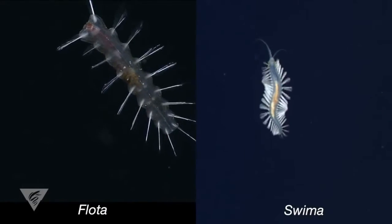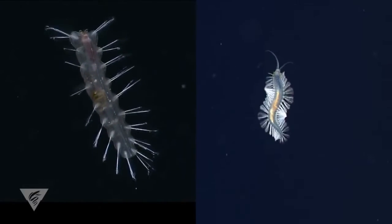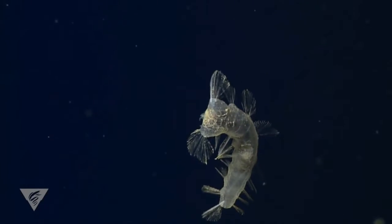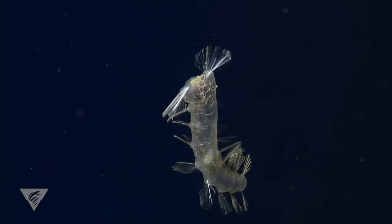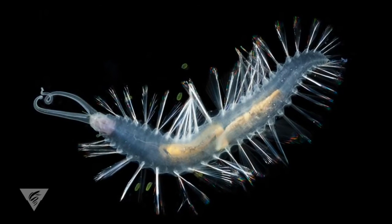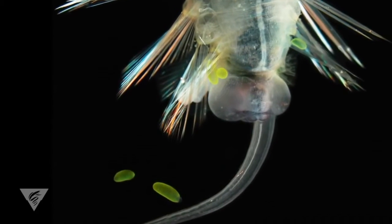Flota and Swimma are two remarkable worms that live in the depths of Monterey Canyon. They swim by undulating their bodies while beating multiple paddle-like appendages. In the mid-water, there is no place to hide, so these worms have protective sharp spines as well as amazing glowing organs that may startle or distract potential predators.